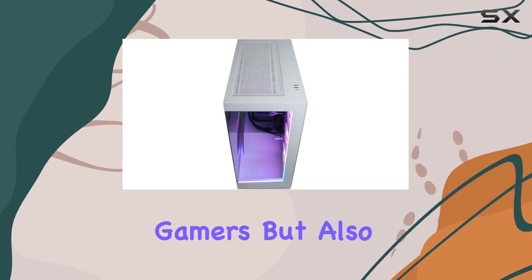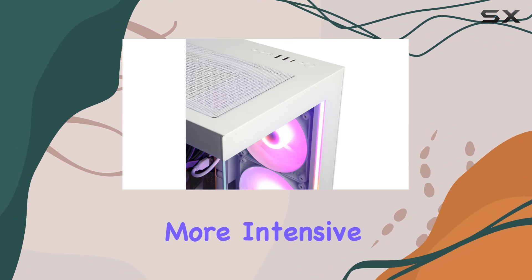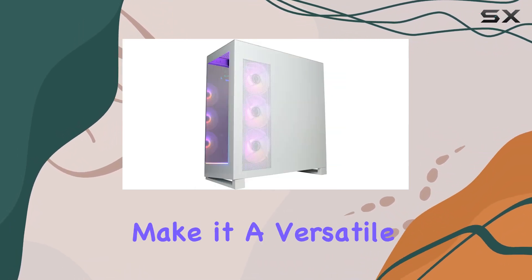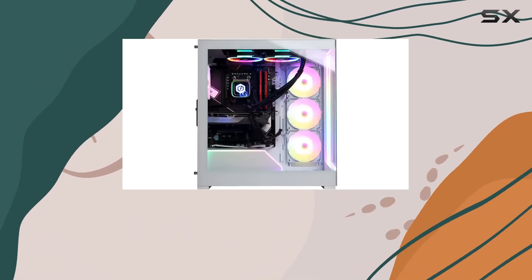What stands out about this CyberPowerPC model is its commitment to not just core gamers, but also to those looking to dive into more intensive tasks like video editing. The powerful CPU and ample RAM make it a versatile machine ready for nearly anything you throw at it.